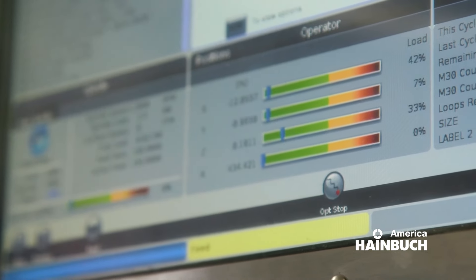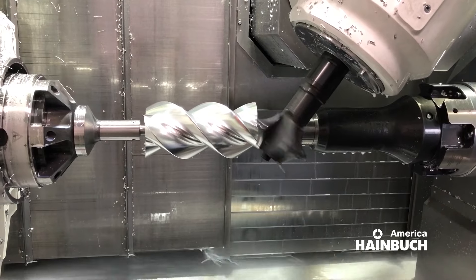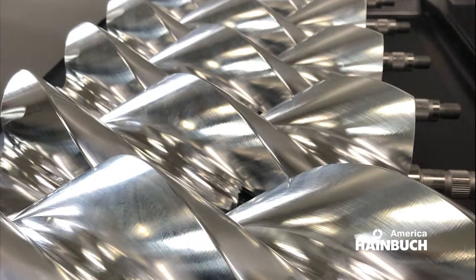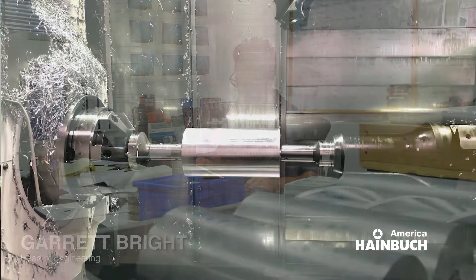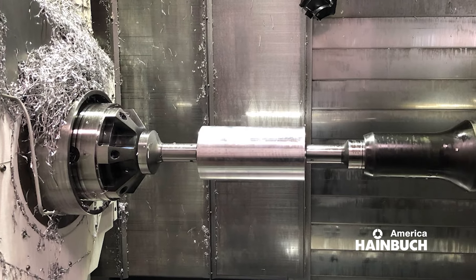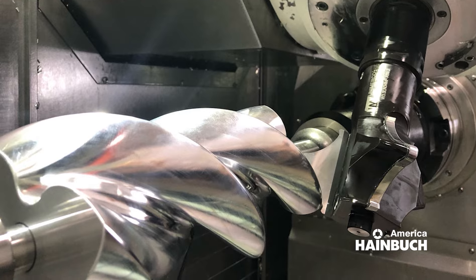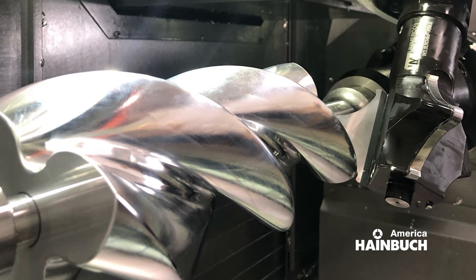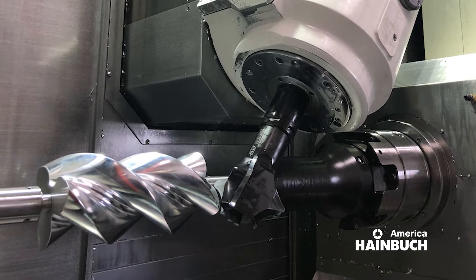It's so critical to get the dimensional accuracy and also the surface finish on this part. As soon as they put the parts onto a CMM, they were able to see the differences. Applied practically, when they started making the rotors using our work holding, they were able to make more horsepower — and that's what this is all about.